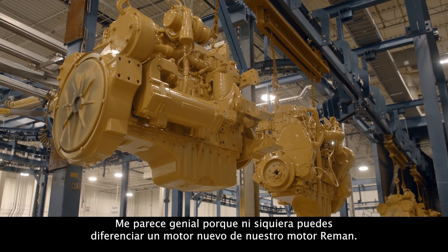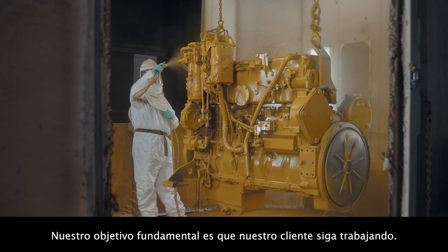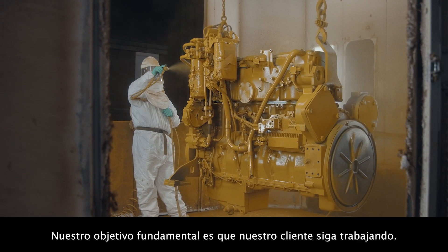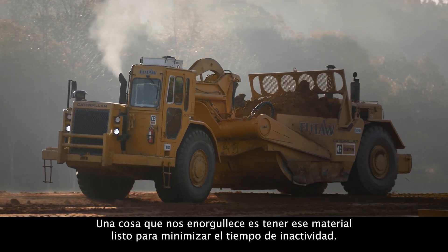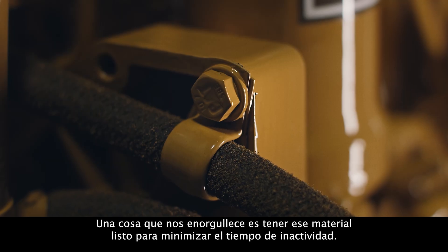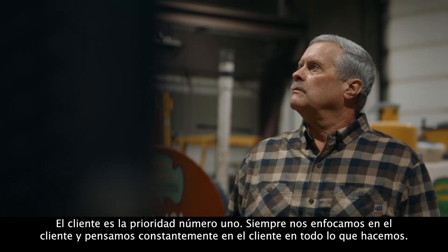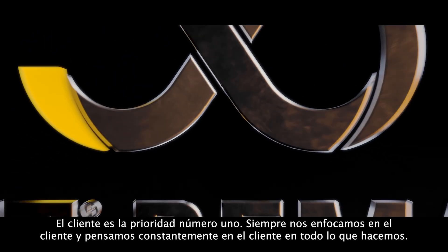I feel like it's great because you can't even tell a new engine from our Reman engine. The ultimate goal is to keep our customer working. One thing we pride ourselves in is having that material ready so we minimize the downtime. The customer is number one. We always focus on the customer. We think about the customer constantly in everything we do.